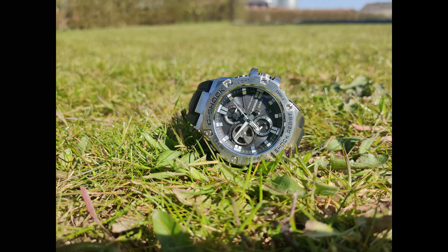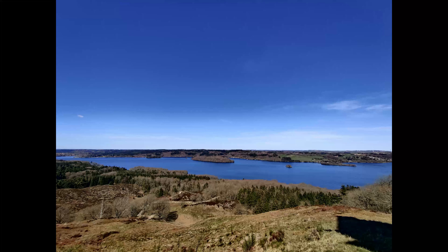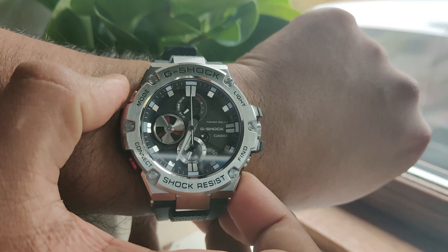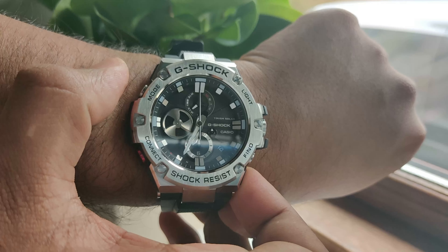The cameras take decent pictures with great colors and contrast. Even in low light, photos produced are usable thanks to the OIS. It's not the best out there, but the photos are pretty good. The same applies to video, which can capture from 1080p up to 4K at 60fps.